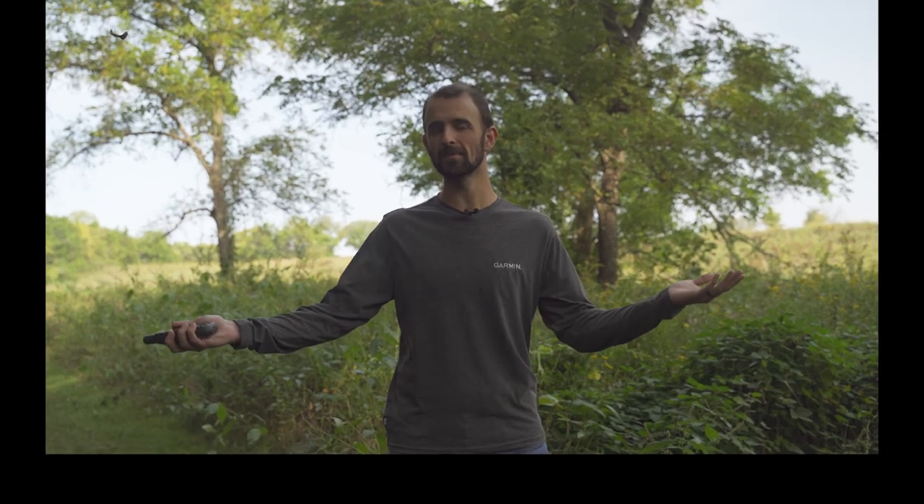Thanks for taking the time to learn more about the Garmin GPSMAP 66SR. If you enjoyed our video, don't forget to hit that like button below. And if you want to see similar videos in the future, don't just hit that subscribe button, but make sure to turn that bell on. This is Matt from Garmin, hoping that however you choose to move throughout the day, we've helped you beat yesterday.